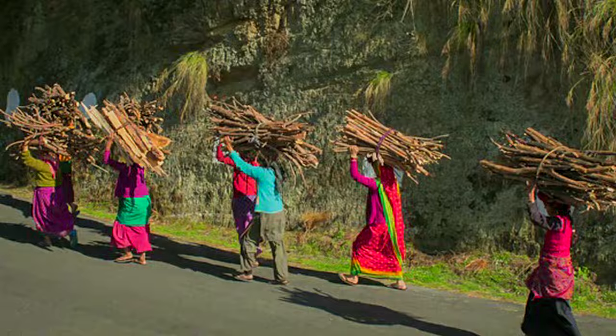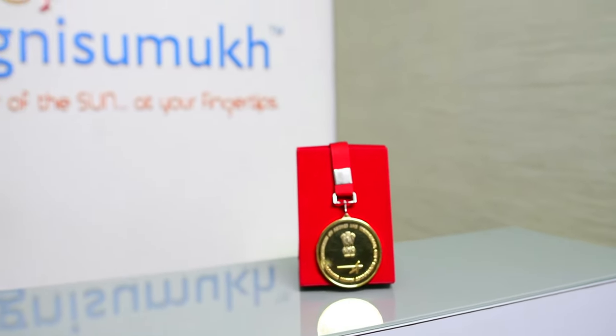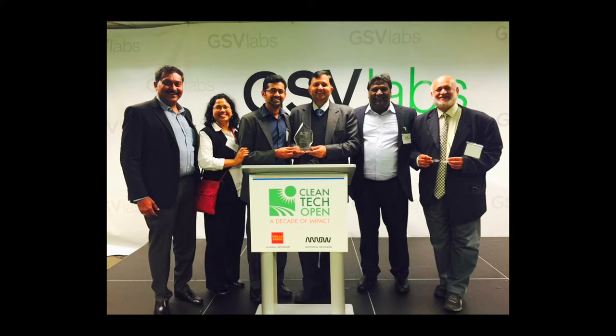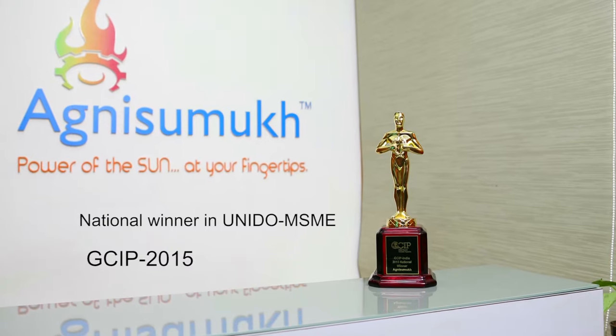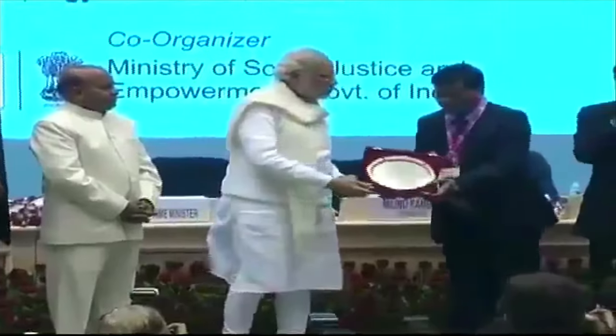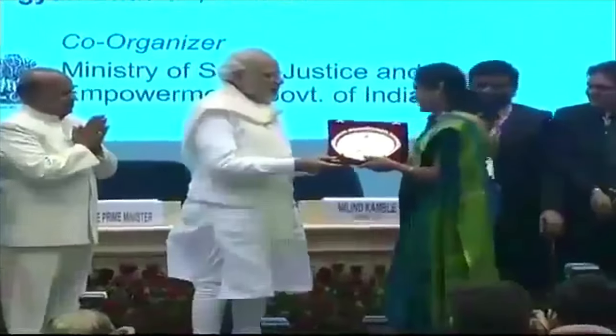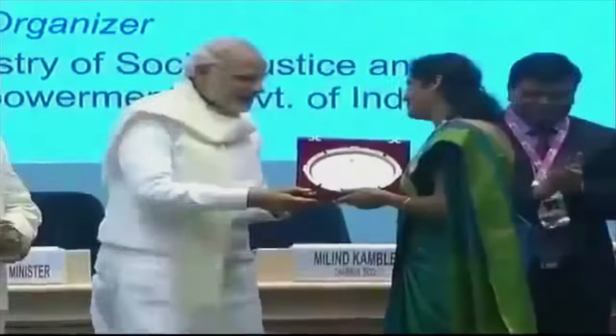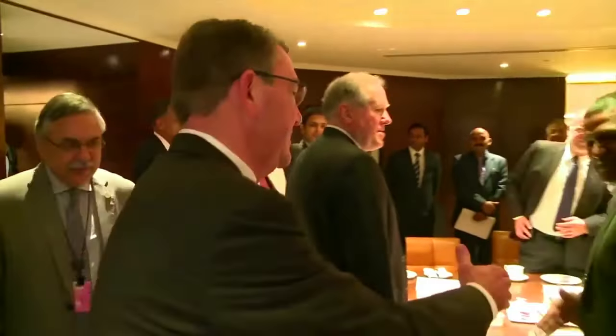Agni Sumuk has won a gold medal in the DST Lockheed Martin Indian Innovation Growth Program 2015 and was the national winner in the United Nations Global Cleantech Innovation Program 2015. It has won the Dickey Business Excellence Award from the Prime Minister of India for their contribution to Make in India and climate change. Agni Sumuk was also one of the top 10 technologies shortlisted by the US Department of Defense and was part of the roundtable conference held by Defense Secretary Ash Carter in June 2016 at New Delhi.